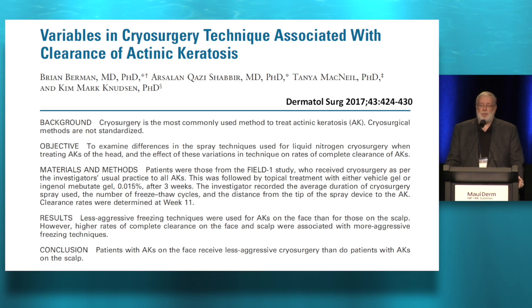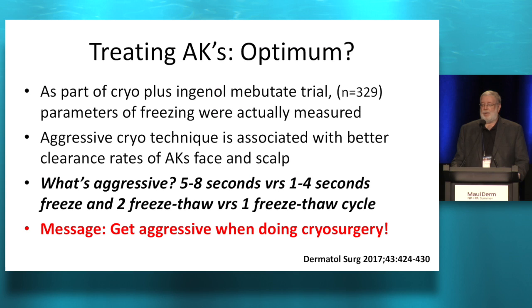How about cryosurgery? This was part of an Ingenol Mebutate plus cryo study, and one thing they looked at was how much cryo is necessary. Their conclusion was that aggressive cryosurgery — eight seconds — is better in terms of increasing clearance rates of AKs on the face and scalp. The bottom number for them was five seconds; one to four seconds wasn't as good. Double freeze-thaw was thought to be better than single freeze-thaw. So the bottom line is maybe we should be freezing a little longer.